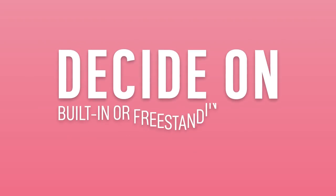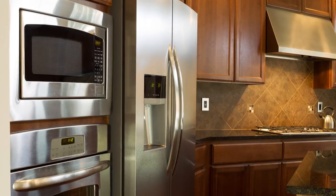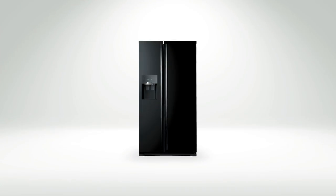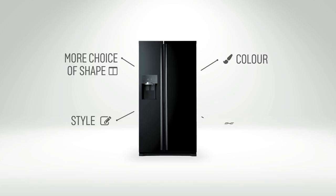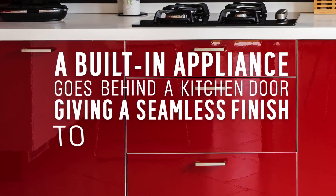You might want to decide between a freestanding and built-in appliance. A freestanding appliance is where it fits where you want it and you can move it around in the future. They also give you a lot more choice in terms of shape, colour, style and size. A built-in appliance goes behind a kitchen door, giving a seamless finish to your kitchen.